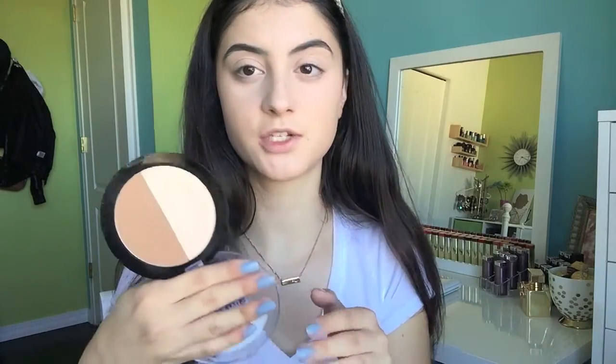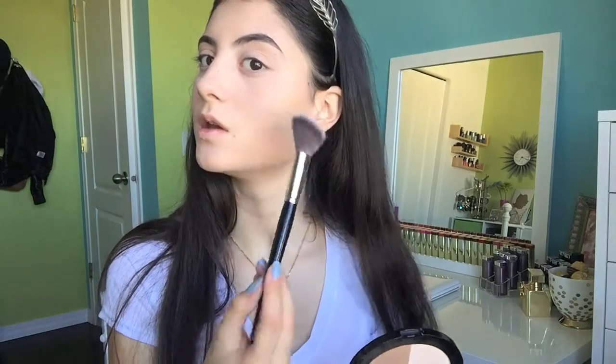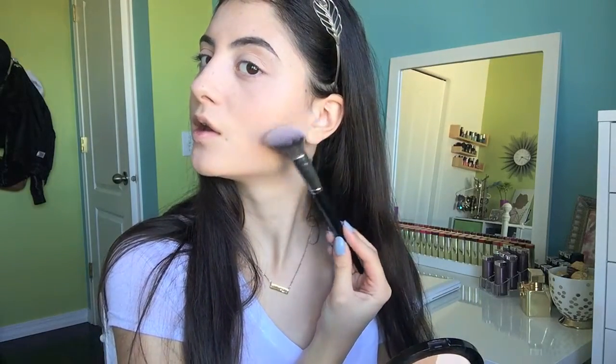Next we're going to finish off the rest of the face. My favorite contour powder of all time is the Wet n' Wild Mega Glow Contouring Palette in the shade Dolce de Leche. I love this shade — sometimes I use it under my eyes, but it's mostly just for contouring. My favorite brush to apply that is the Morphe E4, and I just dip this into the side of it and go ahead and contour.